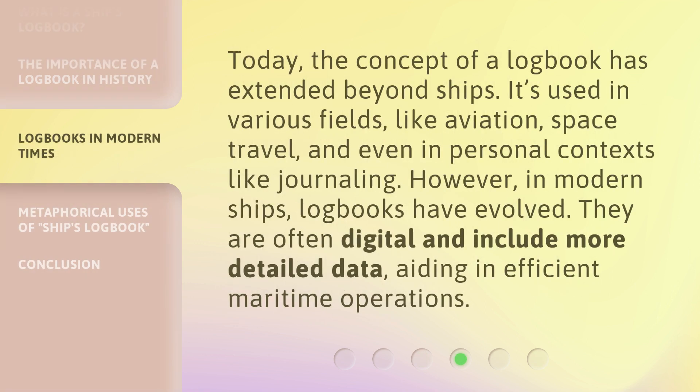Today, the concept of a logbook has extended beyond ships. It's used in various fields, like aviation, space travel, and even in personal contexts like journaling. However, in modern ships, logbooks have evolved — they are often digital and include more detailed data, aiding in efficient maritime operations.